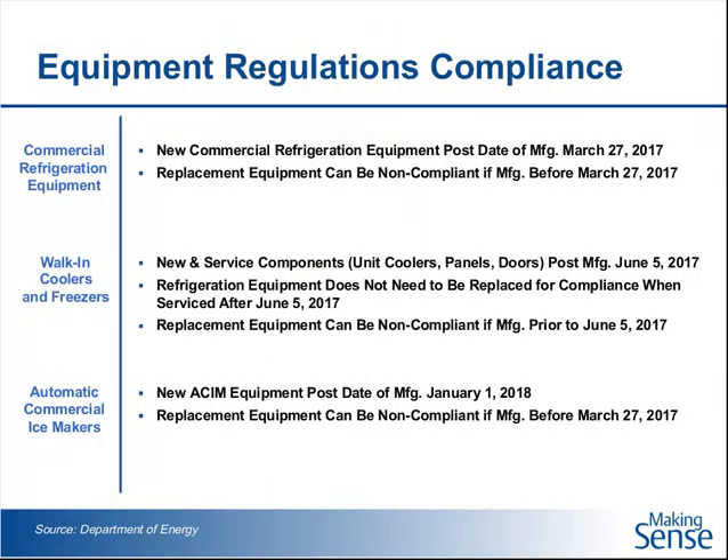The Department of Energy maintains a certification database. Equipment manufacturers are required to submit verification that their equipment meets the minimum efficiency levels. You can go right now to the Department of Energy website and look for their certification database. What's going to be changing in a couple of years is the stringency — how hard it is to achieve those levels — which is why we put this webinar together.